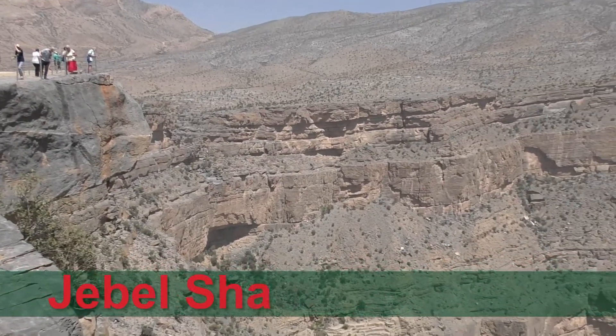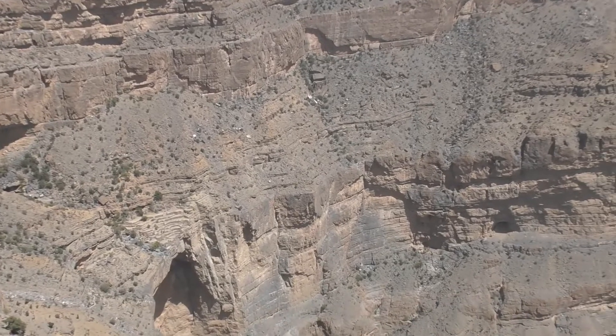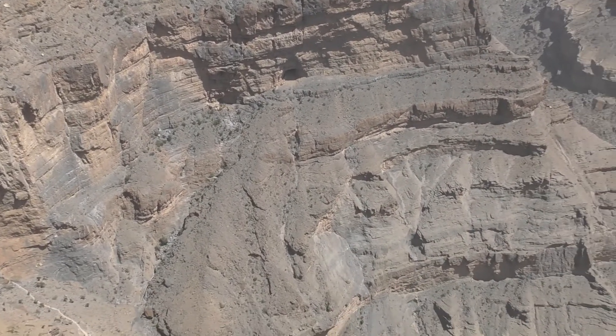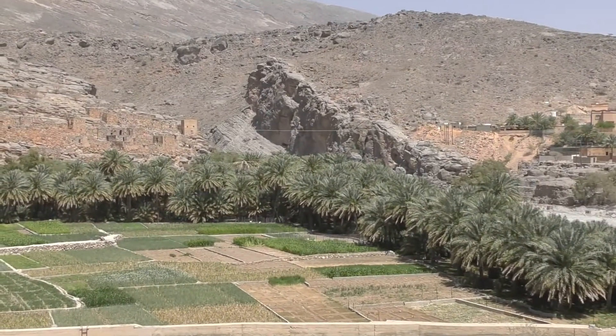Oman's highest mountain is Jebel Shams, at just over three thousand metres. For me, the mountain scenery and desert landscapes were the highlights of Oman.